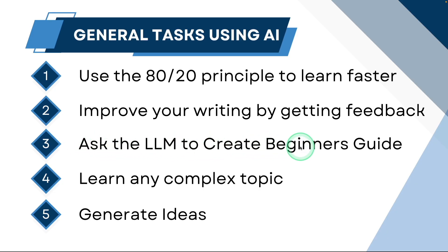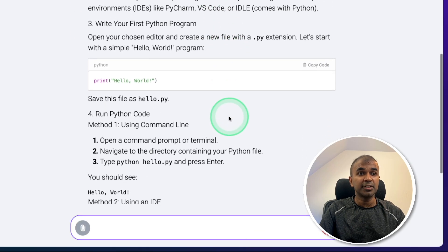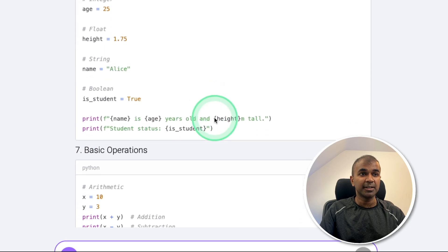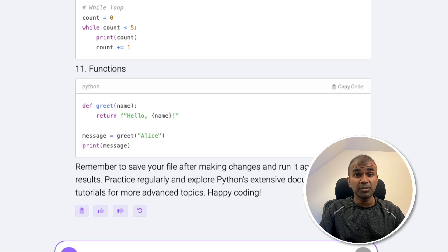Next you can ask the large language model to create a beginner's guide for any topic you want to learn or understand. For those who want to grow, they definitely need to learn something new. Here's the prompt: 'Give a beginner's guide to run Python code. Include examples. The guide should be no longer than 500 words.' Instead of Python code you can use your own topic, then click enter. This automatically generates the guide with steps: install Python, choose the editor, write your first Python program, run Python code — a full beginner's guide with all the basics. Similarly you can choose your own topic.